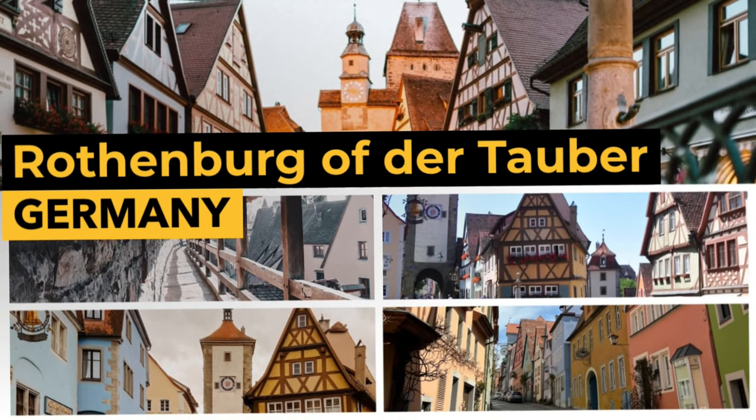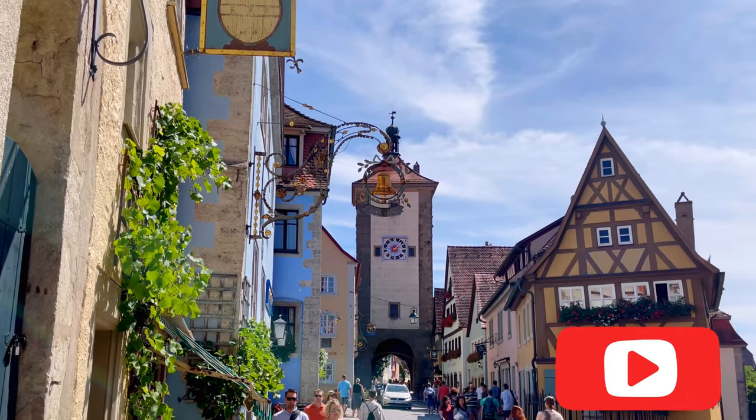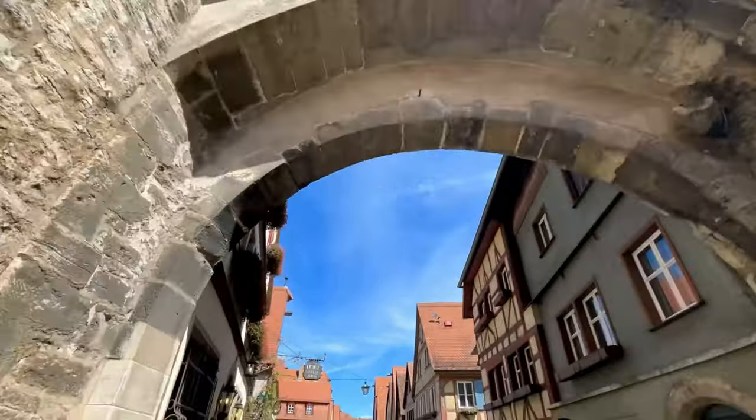Hello dear all, my name is Kate and welcome to this channel. Today we are visiting arguably one of the most beautiful cities in Germany, Rothenburg ob der Tauber.